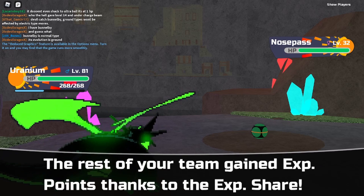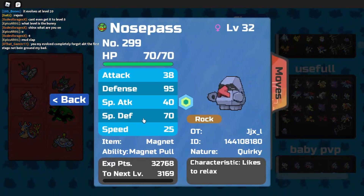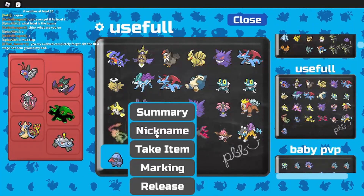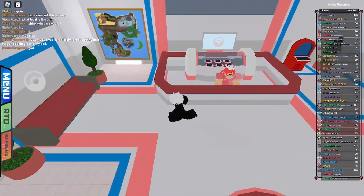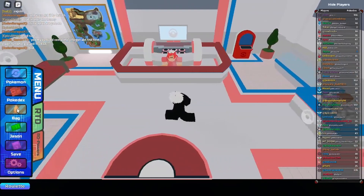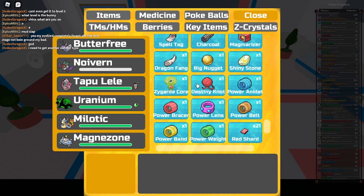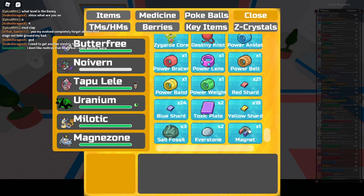Now as you can see, we're in our PC now. And if you look at the Nosepass we just got, you see the item — Magnet. We'll take that out now. Now, if we didn't have Frisk, we would have to waste our time going back to the PC and being disappointed because we didn't actually get the magnet. So that's why we use Frisk, guys.